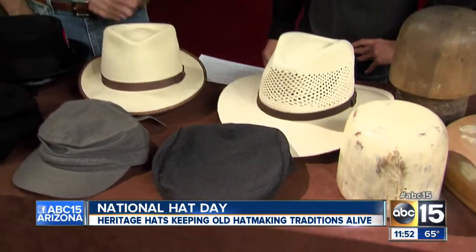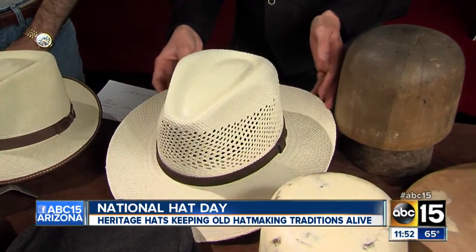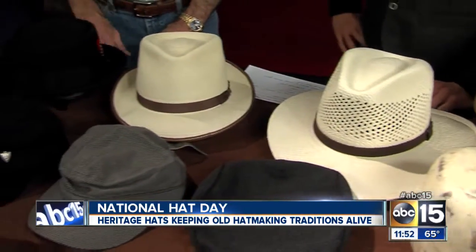Yeah, right. At this time of year, Panamas are popular because of the Phoenix Open coming up and the Barrett Jackson show. The Panamas in our desert environment are the most popular hats I sell, along with the fedoras and all the kind of costume hats that we carry in the store. We have hiking hats, leather hats.